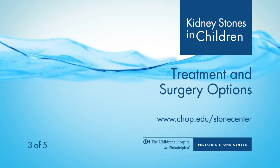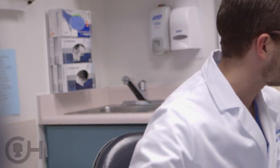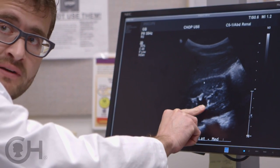Once we understand the diagnosis and where the patient is after their workup process, we can better manage them — whether they need simple medical management or surgical intervention. When kids present with pain from a kidney stone, the first question is the size of the stone, the location of the stone, and whether it is causing an obstruction. It is rare for a child to present with kidney stone pain and have to go right to the operating room.